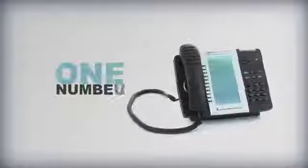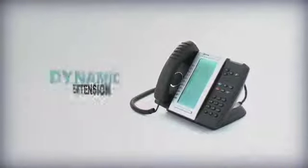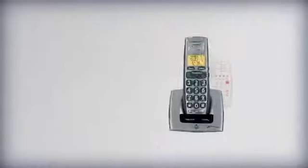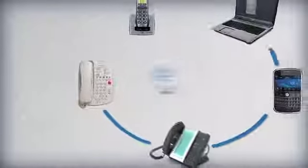What if you could have one number that will reach you wherever you're working? Mitel's Dynamic Extension takes any device with a directly dialable number, such as your work mobile, your laptop softphone, your home working landline or your hotel room telephone, and adds it to your personal ring group.